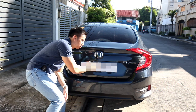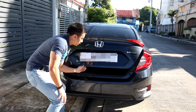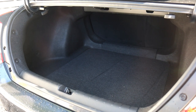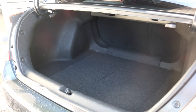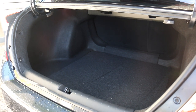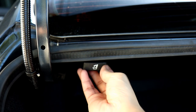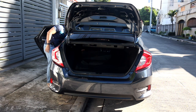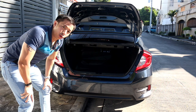Moving on to the trunk, this is where all that added size went because as you open it, you'll note 525 liters of trunk space — enough for a large suitcase and a bunch of your stuff. If 525 liters still isn't enough, you can pull on the latches and tumble the rear seat down to give you even more space to haul all your junk.